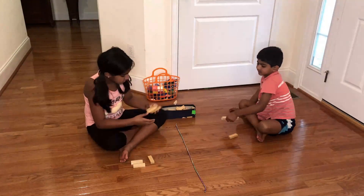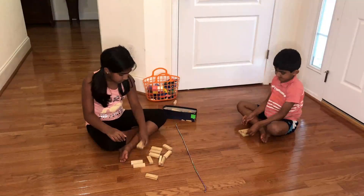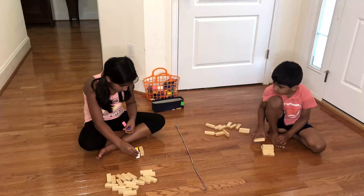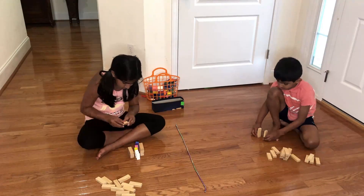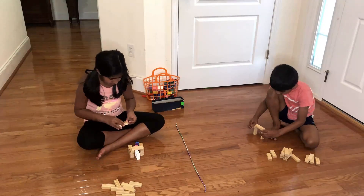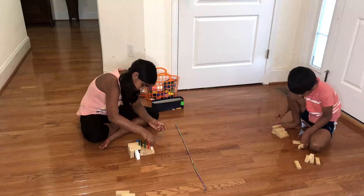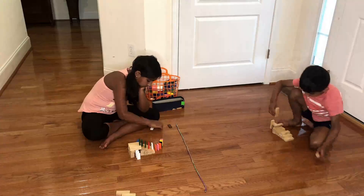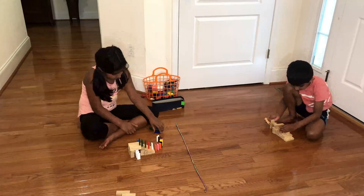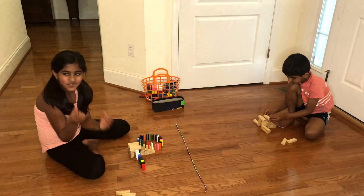What are you supposed to do? I'm doing stairs. Okay. My big finale will be our Red Heart.